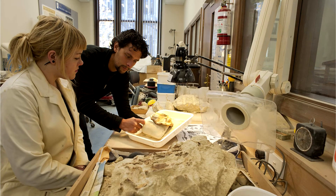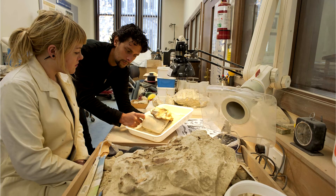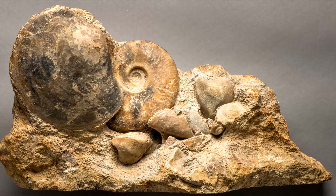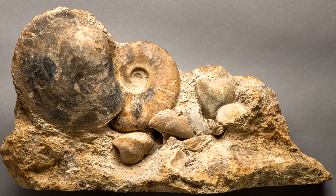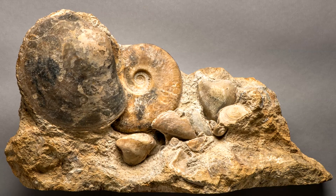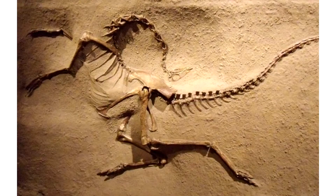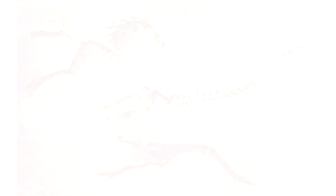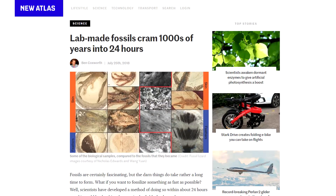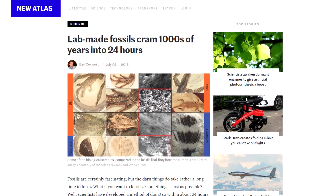This research is fascinating and points towards something creationists have been saying for decades — it doesn't take long ages to form fossils. Under the right conditions, which the flood of Noah's time would have created, fossils can form quickly. And remember, to make a fossil requires a catastrophic event. The plant or animal needs to be covered quickly to be preserved. So this article demonstrates that fossils can form quickly, which fits with the Bible narrative and the global flood.